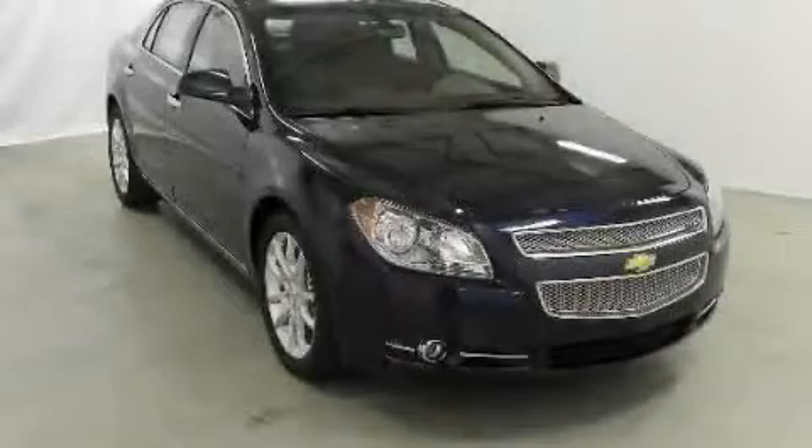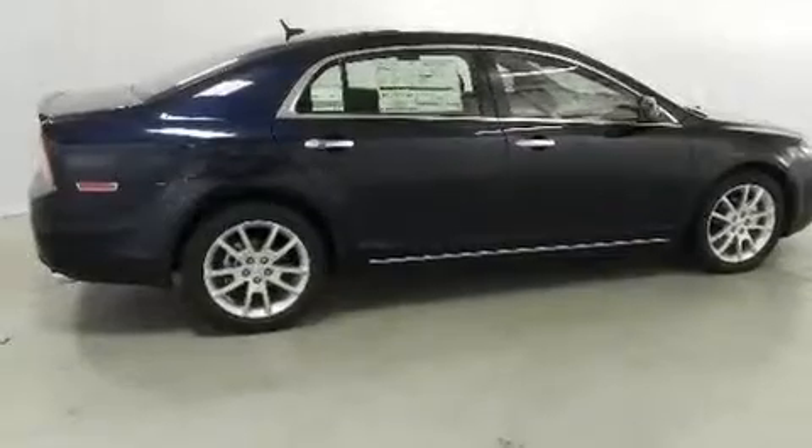This is a brand-new 2011 Chevrolet Malibu. It has a 3.6-liter six-cylinder engine and a six-speed automatic transmission.